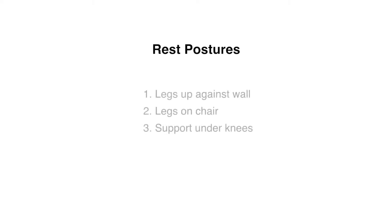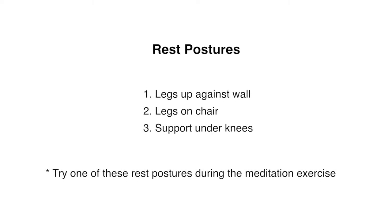We are going to demonstrate a relaxation experience in a restful posture. Here are three rest postures from which to choose. You can try one of these or choose any comfortable position.